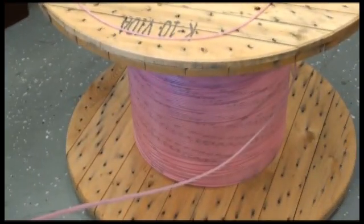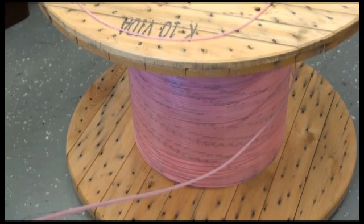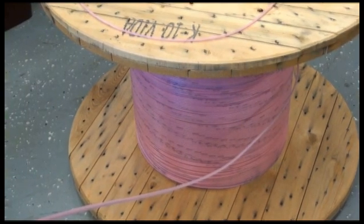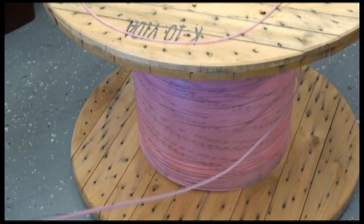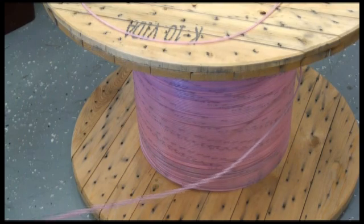To simulate worst possible installation conditions, the performance of the micro duct and fiber unit is verified in a standardized drum test with 500 meters or 1640 feet of micro duct. The acceptance criteria for the test is a maximum of 20 minutes.